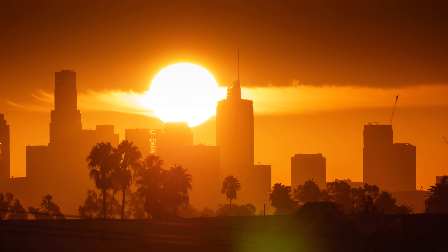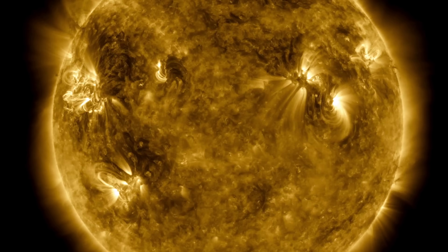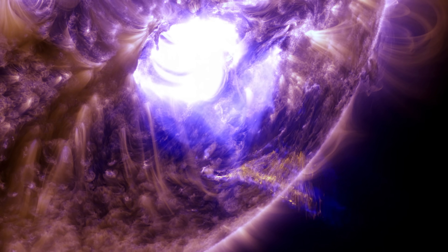The sun looks like this nice, steady, bright ball in the sky, but there's all kinds of activity happening. Our sun's just ejecting stuff at us and we need to figure out how it's happening.